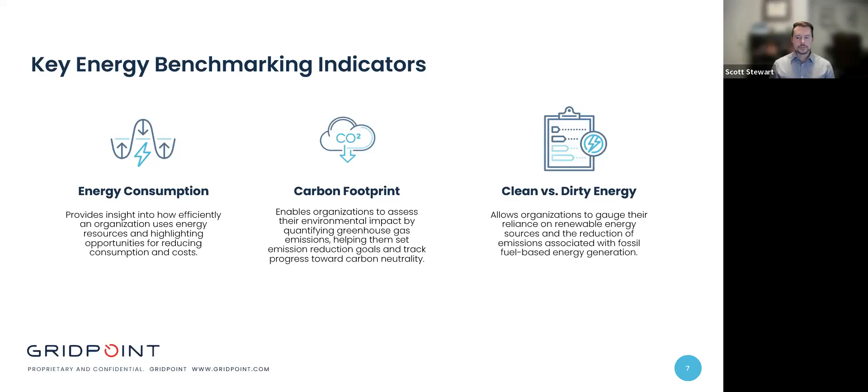There are a few key energy benchmarking indicators worth mentioning: energy consumption, carbon footprints, and clean versus dirty energy. Energy consumption is a fundamental metric used in benchmarking — it provides insights into how efficiently you're using energy resources and helps identify opportunities for reducing consumption and associated costs. Measuring your carbon footprint enables you to better understand your environmental impact. By quantifying greenhouse gas emissions, you can set emission reduction goals and track your progress. As the saying goes, you can't manage what you can't measure. Distinguishing between clean and dirty energy usage is crucial for benchmarking, as it allows you to gauge your reliance on renewables and reduce emissions associated with fossil fuel-based energies like coal.